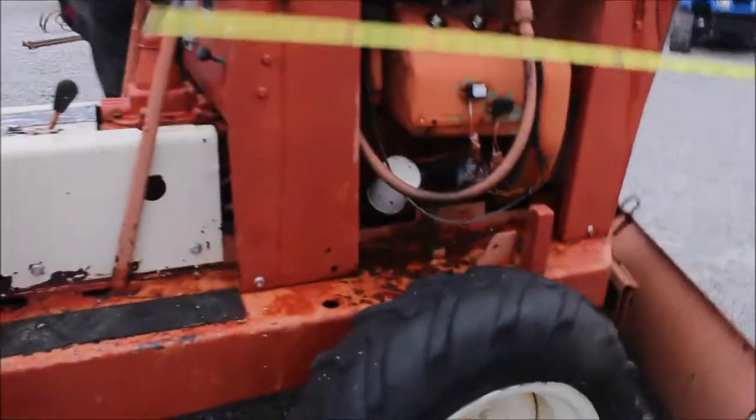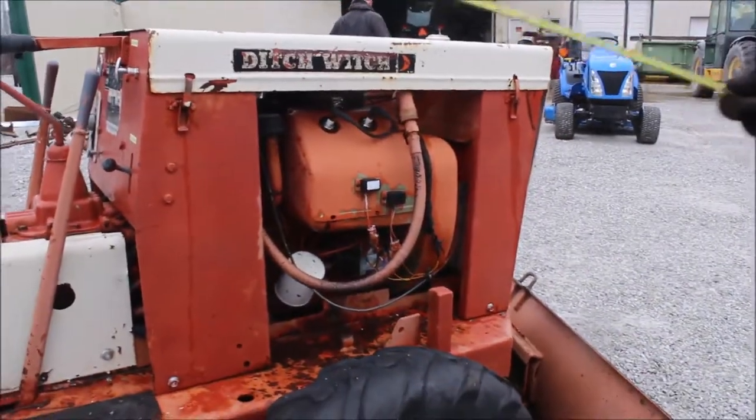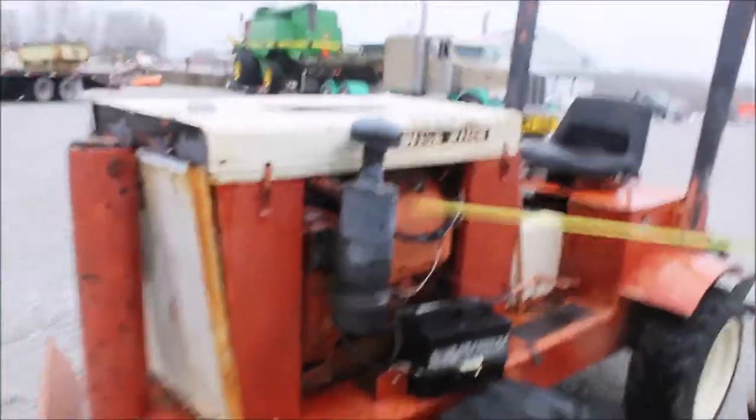Here's a Ditch Witch V30. You've seen it turning over — looked like it had smoke coming out of the engine. That's fours we got. It's got one tar band; the left front tire is busted. It's a four-cylinder Wisconsin engine.